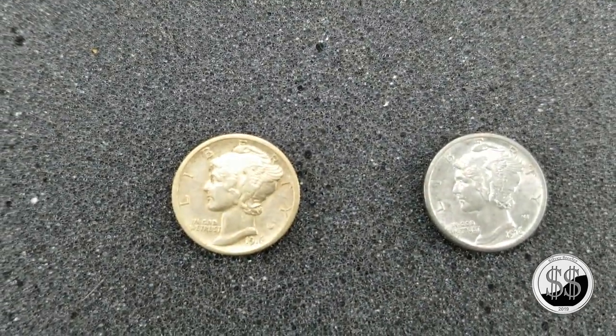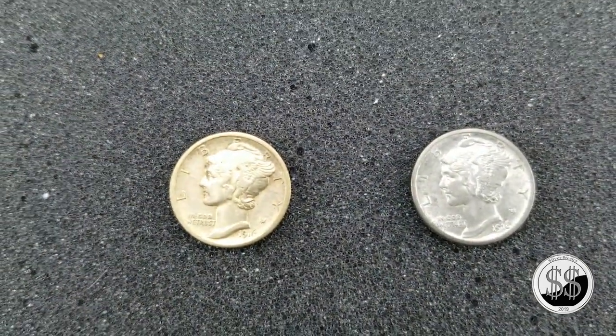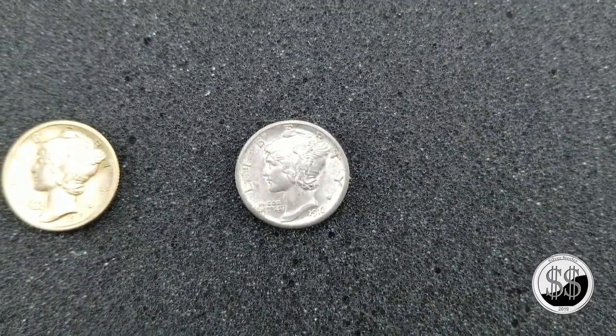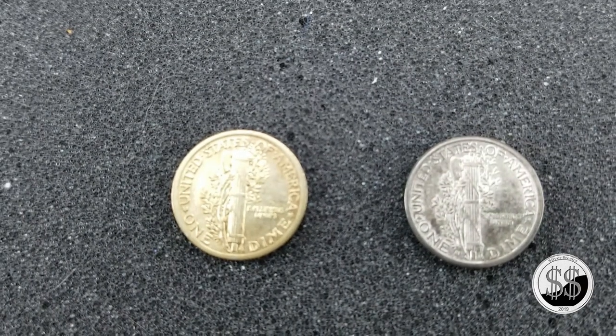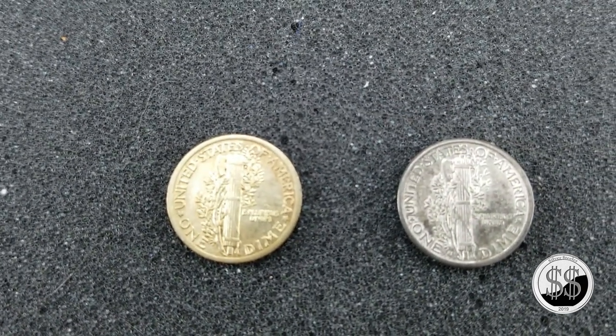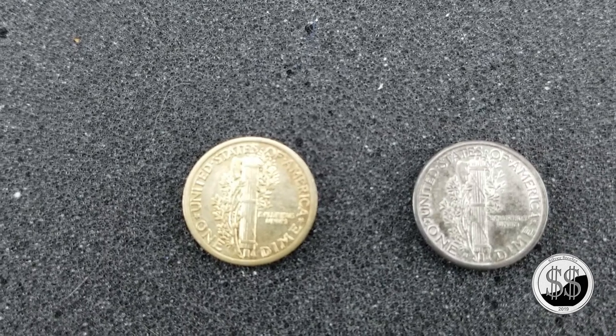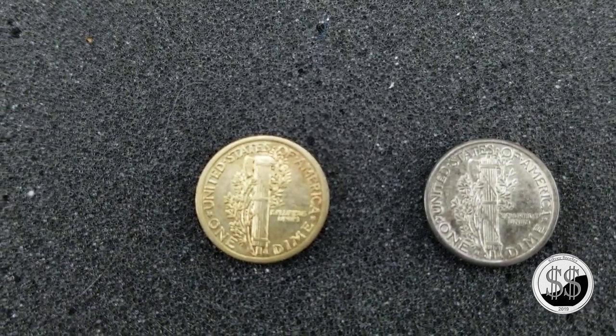I just don't know if my camera here can really show you that on the reverse, but we're going to give it a try. The reverses again — that 1916 Philadelphia — just nice toning on that coin, love it.